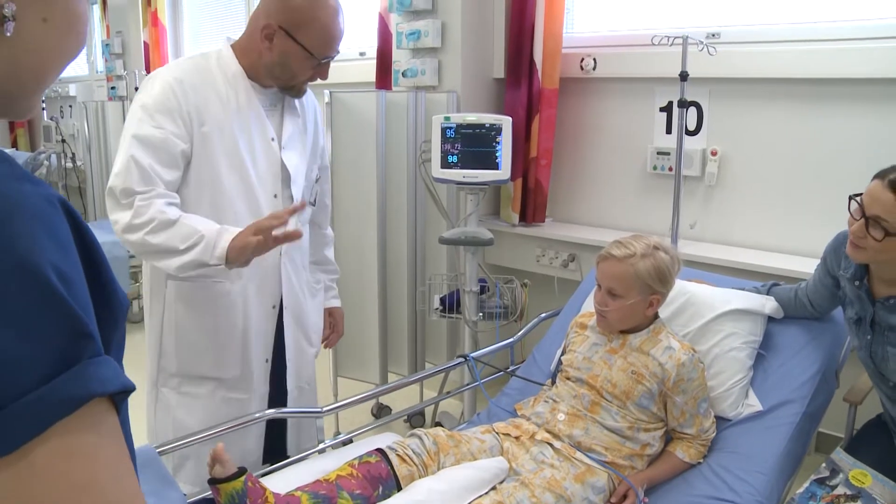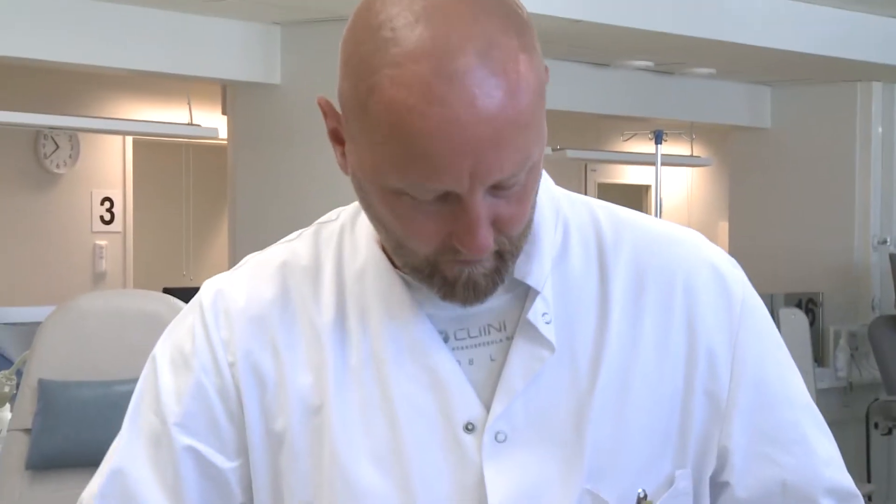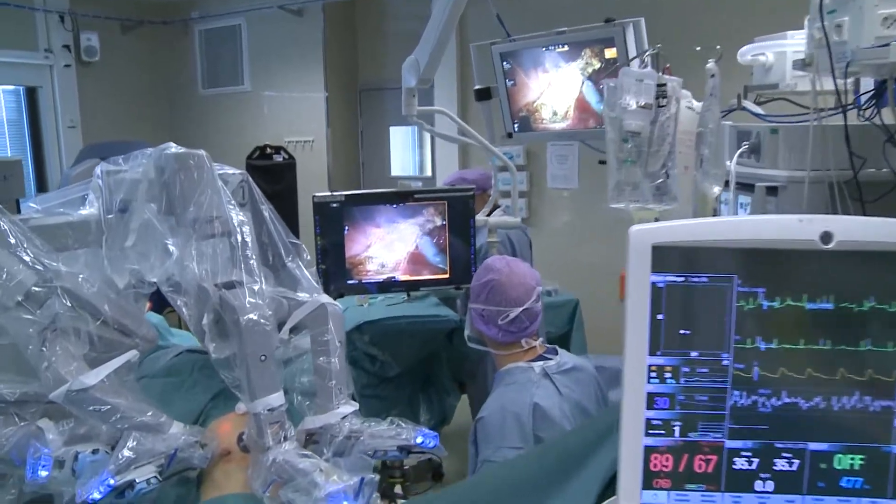This northern hospital excels also in the care and treatment of spinal cord injuries, deep brain stimulation, hip fractures and coronary artery disease.